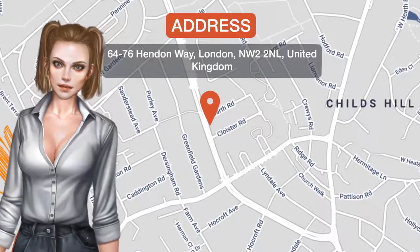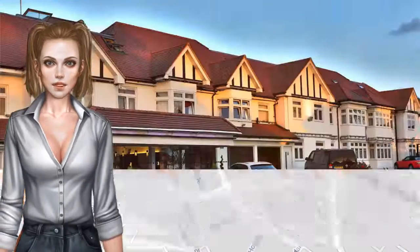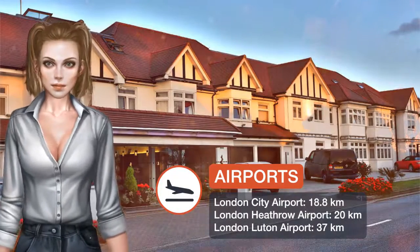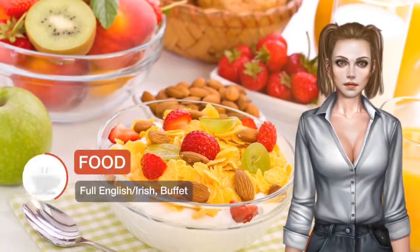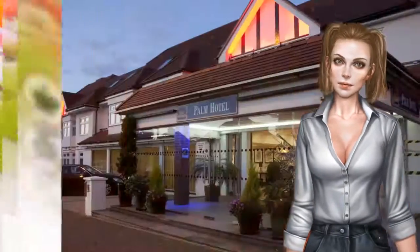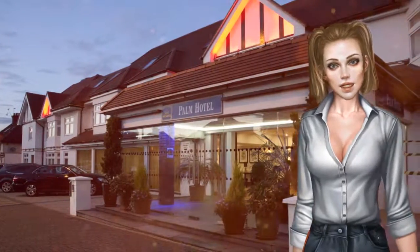One of our top picks in London, just 15 minutes walk from Golders Green Underground Station, Best Western Palm Hotel offers stylish rooms with modern en-suite shower rooms. Central London is just a 15-minute drive away and free parking on-site is limited, functioning on a first-come first-served basis.